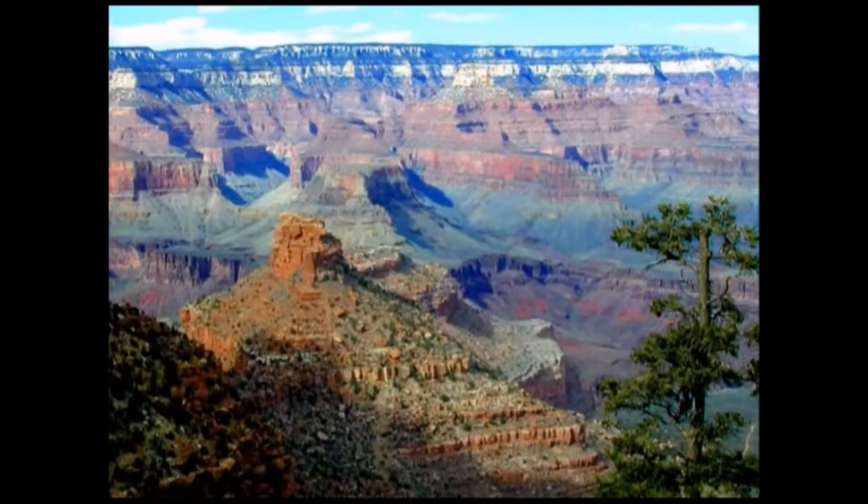I was standing on the rim of the Grand Canyon when a geologist ranger said it took billions of years to lay down these layers. Someone asked how he knew, and he said all the layers had been dated by radioactive decay methods, which are extremely accurate. As a geologist, I said: are you aware that most of the layers in the Grand Canyon cannot be dated because they contain the wrong kind of rock? He thought about it and said, 'Oh yeah, I guess you're right. I forgot about that.'